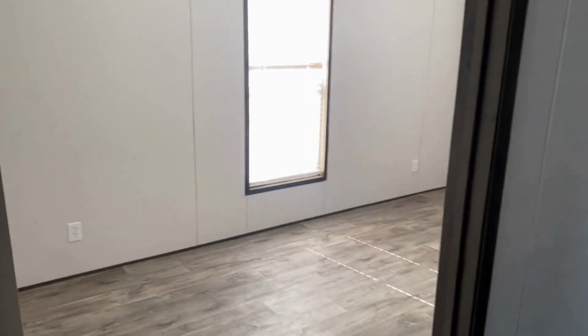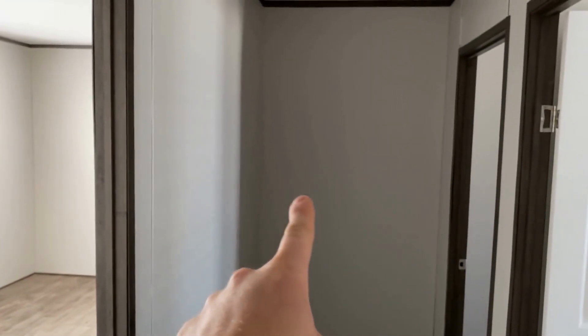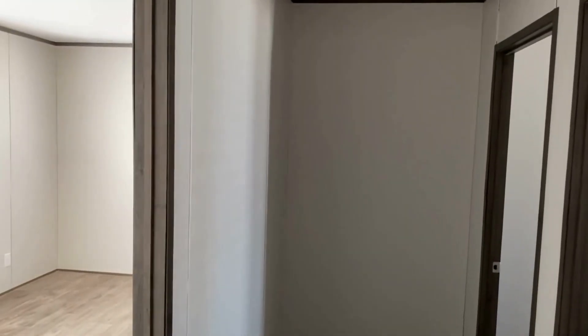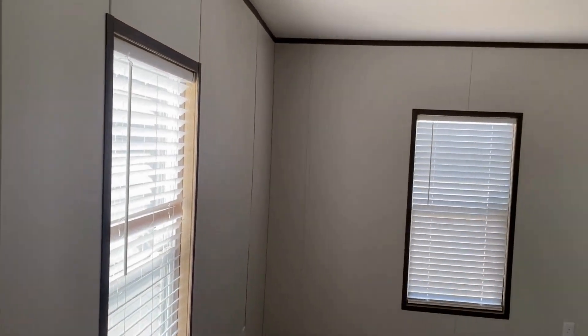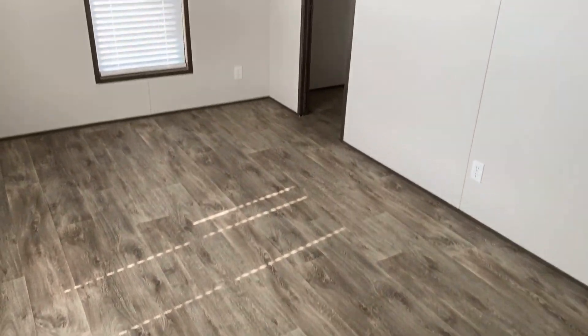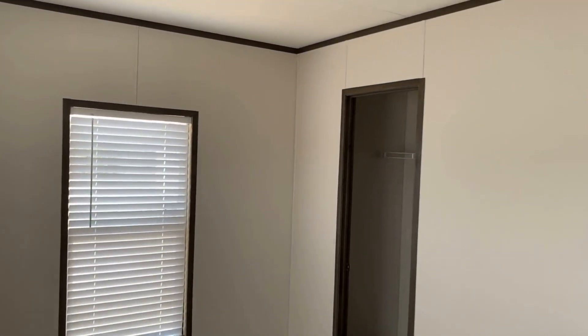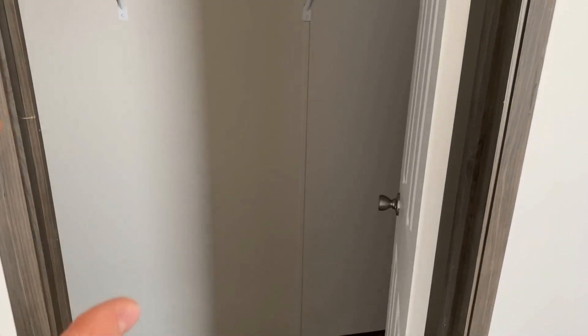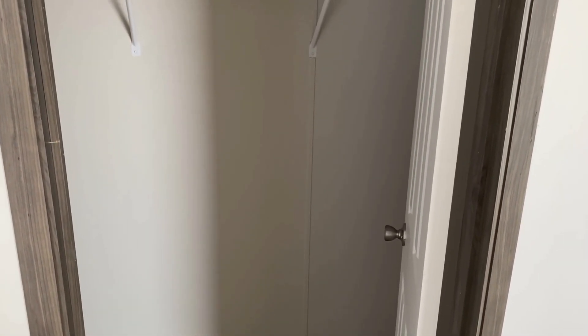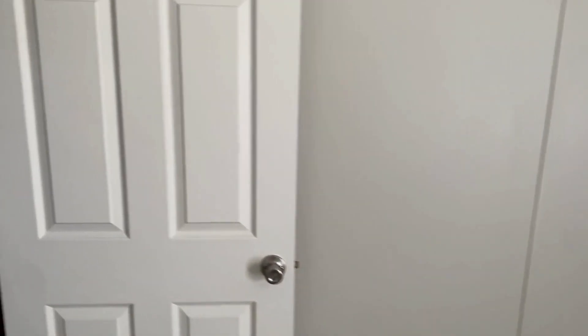This room right here is the one you can option to have as a second living area. They take this wall and this closet out so it opens all the way up — so it would all be living room. Or you can have it as the fourth bedroom, which is plenty big. You can also option in a third bathroom as an en suite — they take away the closet, put a full tub/shower/vanity/toilet combo, and move your closet into the room, making it a little smaller, but giving you that third bath option.